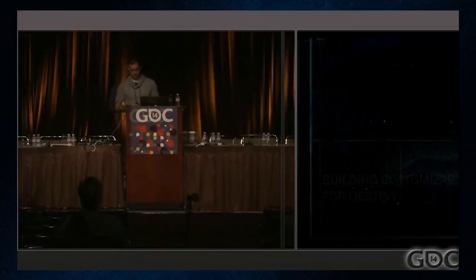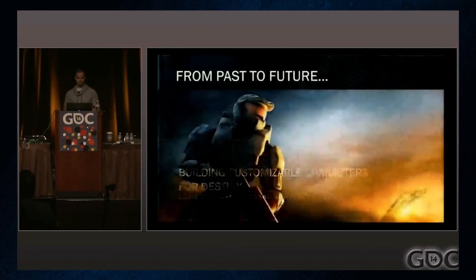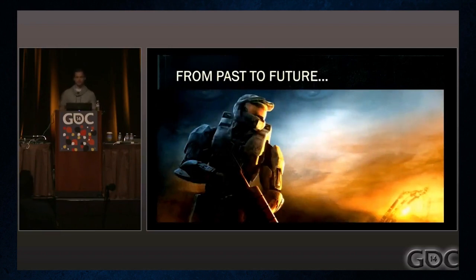Welcome back everybody. Bungie's GDC lecture on character customization was released yesterday and I have prepared a summary for all of you. The link to the lecture is in the description.